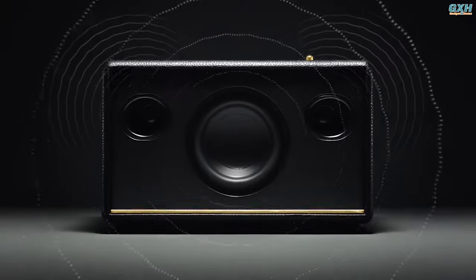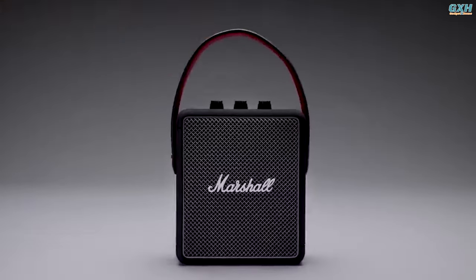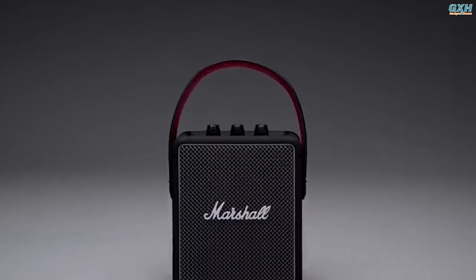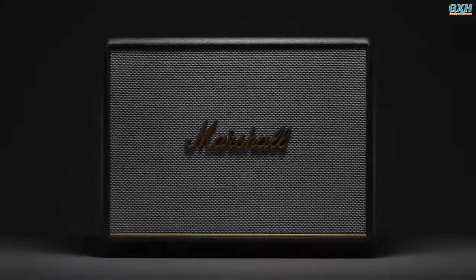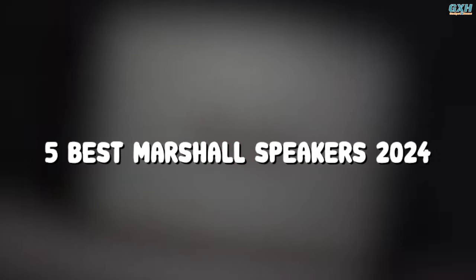Marshall speakers are known for high quality sound and eye-catching appearance. The company also manufactures speakers suitable for a variety of applications, including home audio, professional recording, and live sound. To help you narrow down your choices, here are the Top 5 Best Marshall Speakers of 2024.